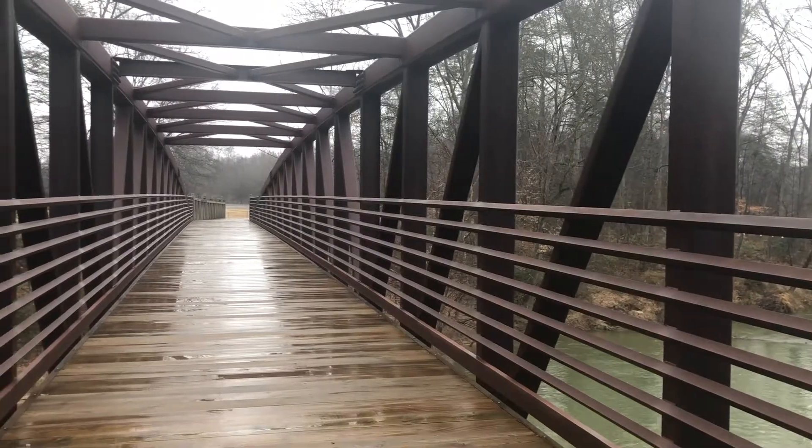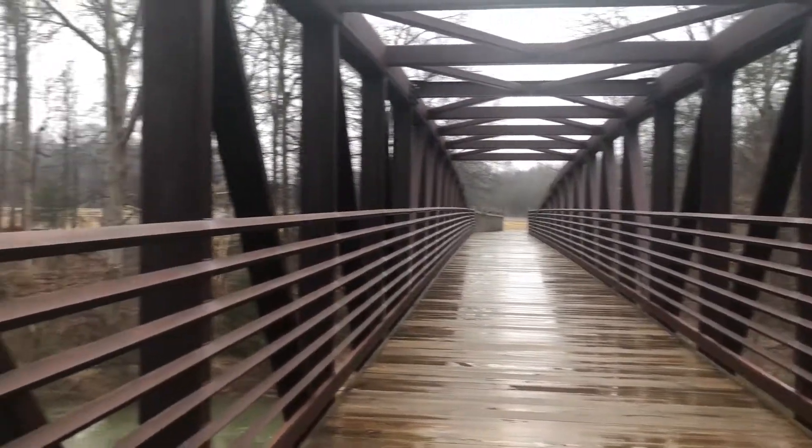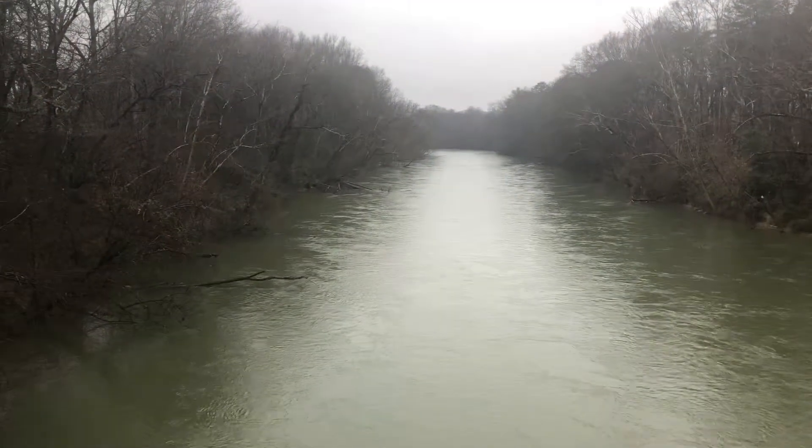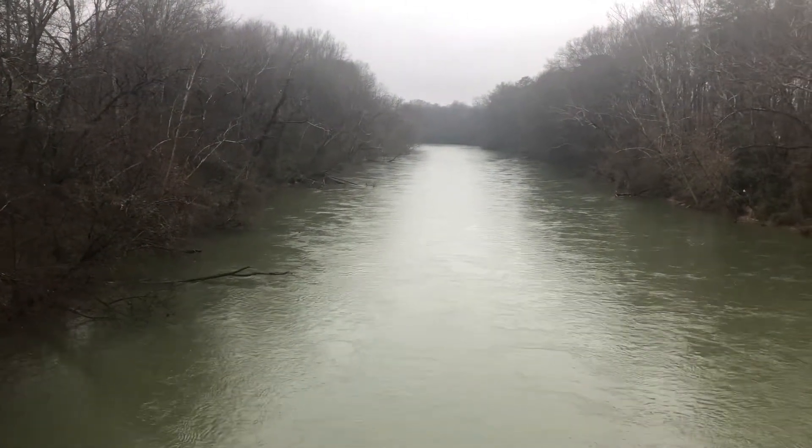This is the crossing the river here. Marv used to send a lot of pictures from these bridges — great view. Kind of foggy.